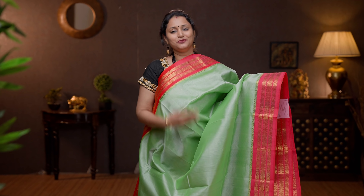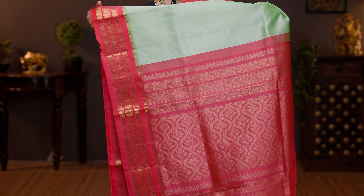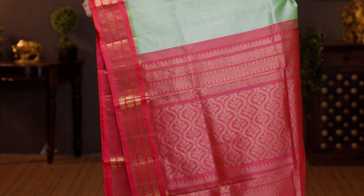Pista green with peachish pink — one more beautiful saree with rich korvai borders on either sides. The body goes plain in pista green. A contrast rich zari woven pallu in peachish pink, and a contrast plain blouse. Priced at 6130.